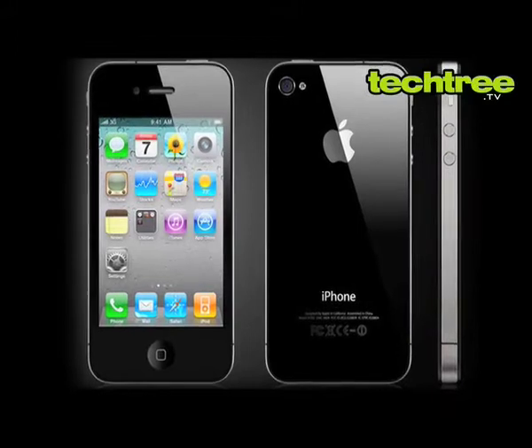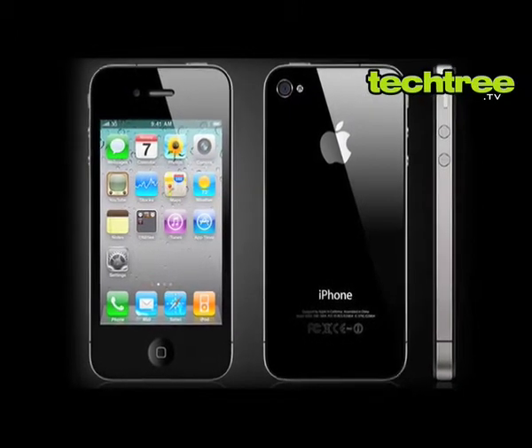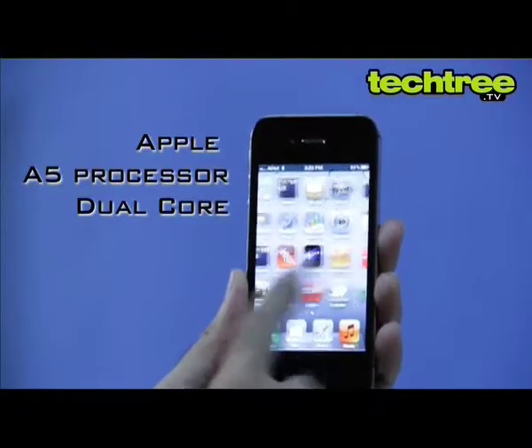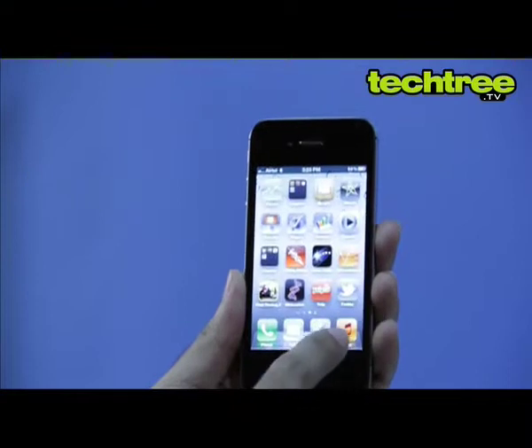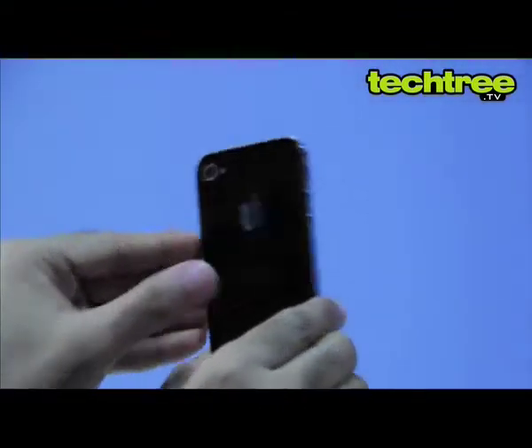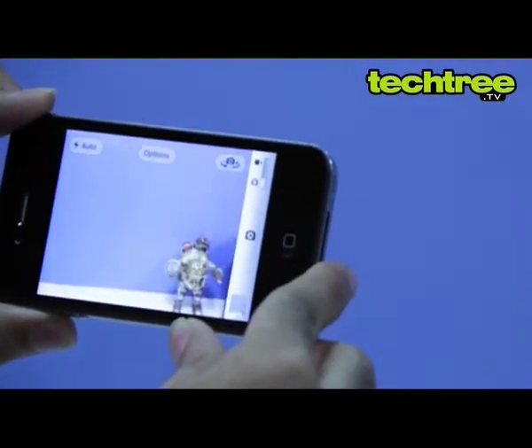Going just by the looks, the iPhone 4s is similar to the iPhone 4. However, there are some significant improvements under the hood. This is the first iPhone to feature a dual-core processor and you can feel it with a buttery smooth UI. The camera has also been upgraded to 8 megapixels and, as promised by Apple, the snapper is easy to use and blazing fast.